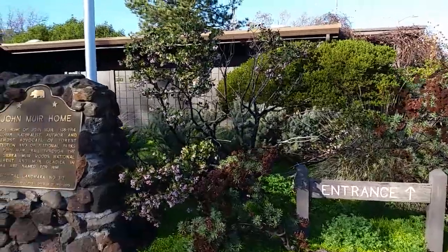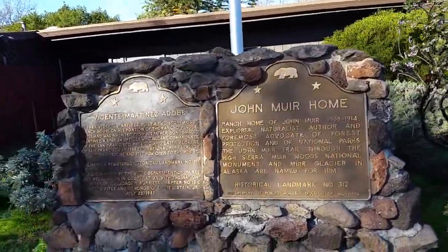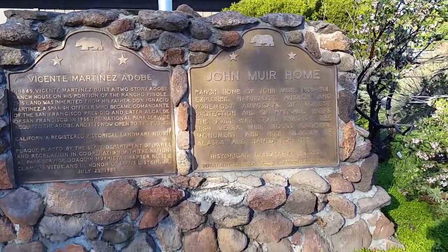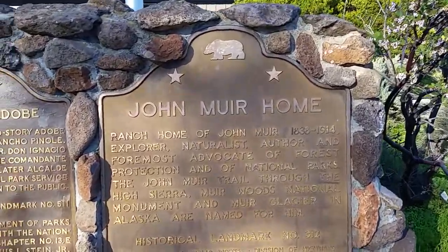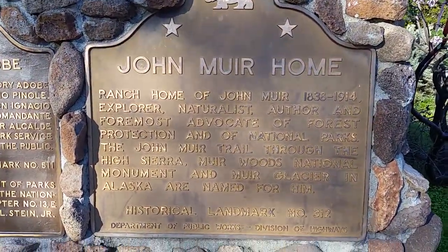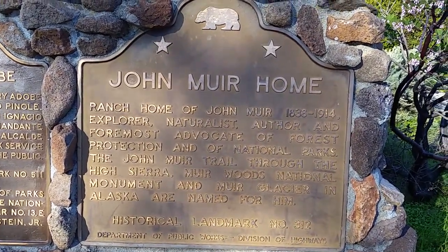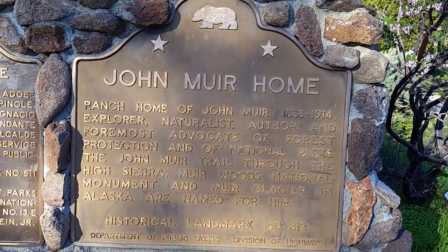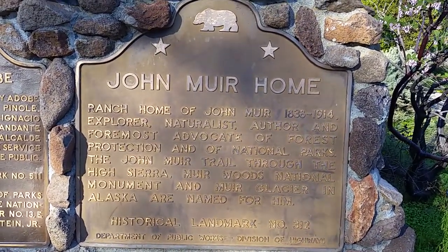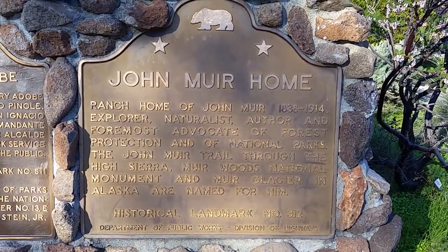This is a fascinating stop and I'm afraid this video will not do it justice. If you ever get the chance to come here, you will see the home of John Muir, who lived here for some years when he wasn't out in the environment being an advocate for the protection of our beautiful environmental places, especially the National Parks.